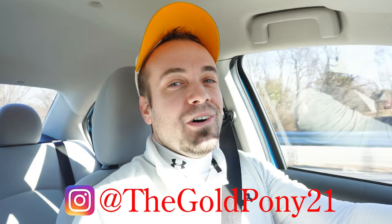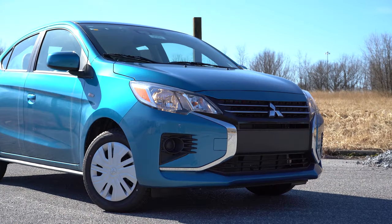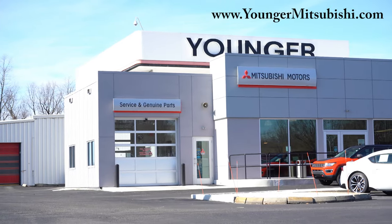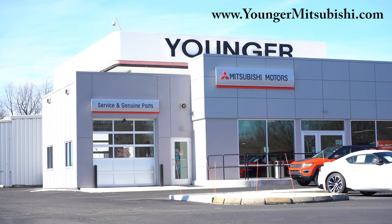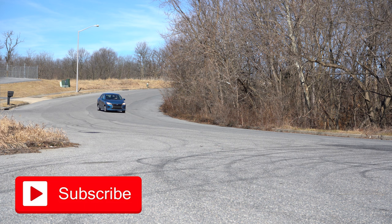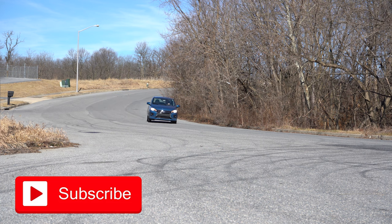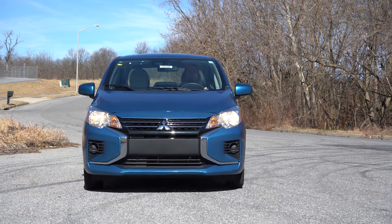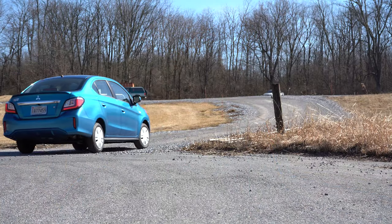Welcome back — I'm Gold Penny. I do new car, truck, and SUV reviews on YouTube, and today we're in the brand new 2022 Mitsubishi Mirage G4, courtesy of Younger Mitsubishi in Hagerstown, Maryland. Check out the link in the description for their inventory. If you purchase any Mitsubishi there, you get double the powertrain warranty — 20 years or 200,000 miles.